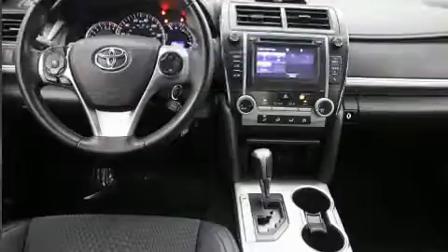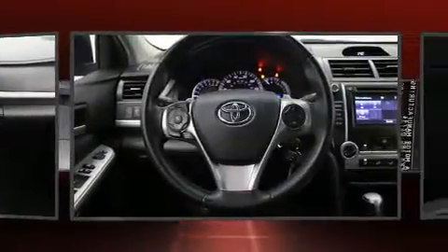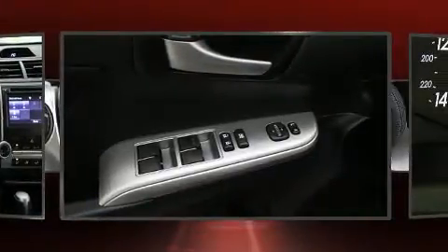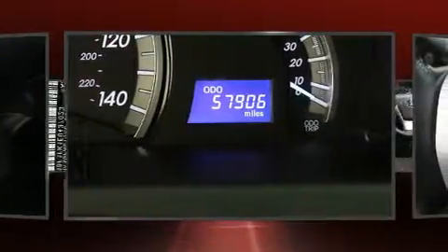Toyota infused the interior with top-shelf amenities such as one-touch window functionality, front bucket seats, and more. Premium sound drives six speakers, providing you and your passengers a sensational audio experience.